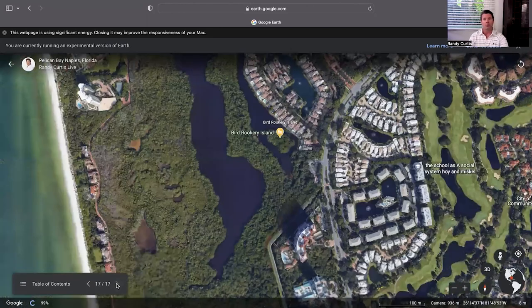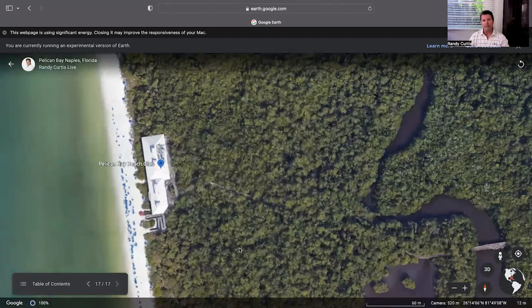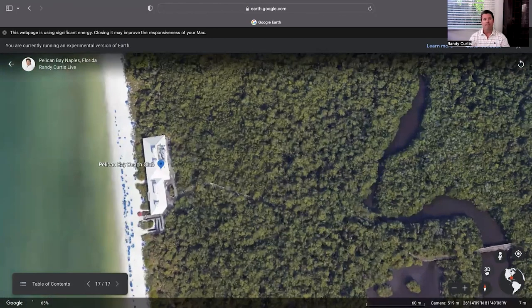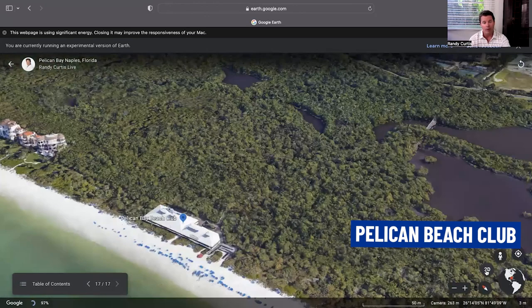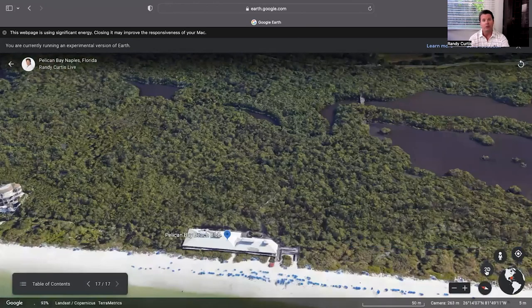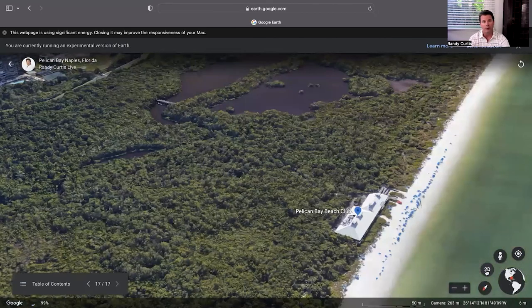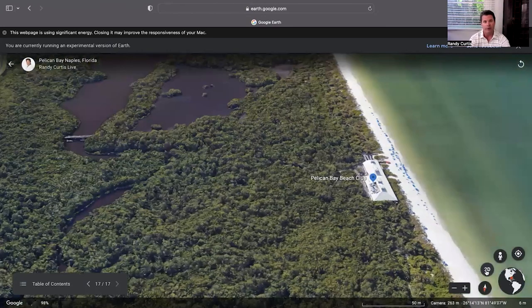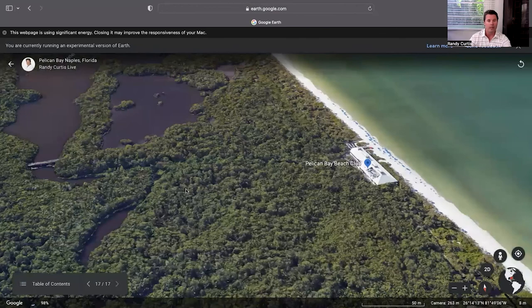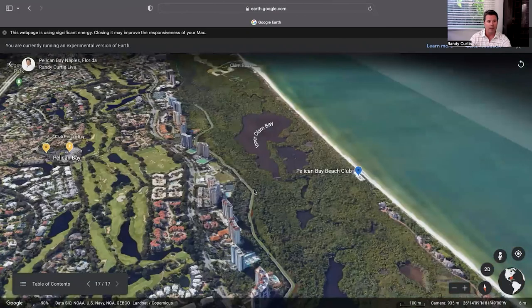And I really wanted to finish with the beach. You've got this wonderful beach — white sand — and you have your own private beach club with your own private beach tram that takes you right to the beach. You've got all the sun shades, lounge chairs, and everything you need. That is Pelican Bay — a little overview.